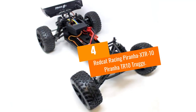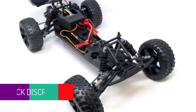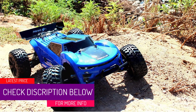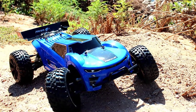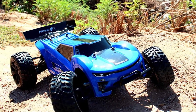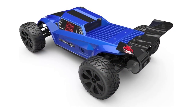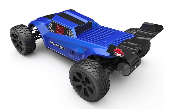At number 4, the Red Cat Racing Piranha TR10 Truggy. This is somewhat of a hybrid vehicle. It offers the best of both worlds — it's sleek but with good clearance, and it also features some built-in adjustability, making it a very good option for those who want to use a car in more than one setting or terrain.